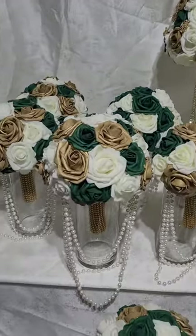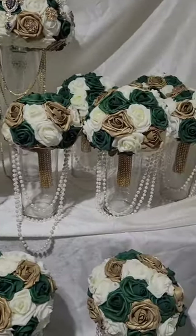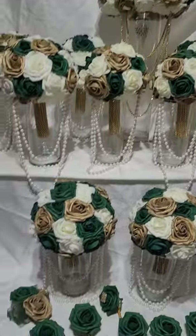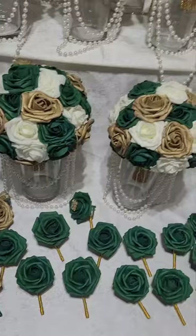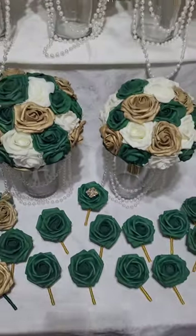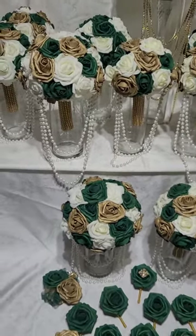We have the Bella Pearls bridal bouquet along with bridesmaid bouquets — all the bridesmaids have pearls. We also have a corsage and boutonnieres. The groom's boutonniere has a little glam to it as well — it gives a royalty look.